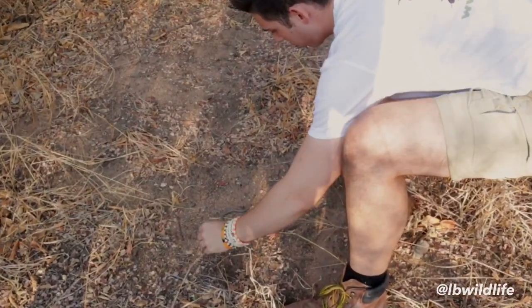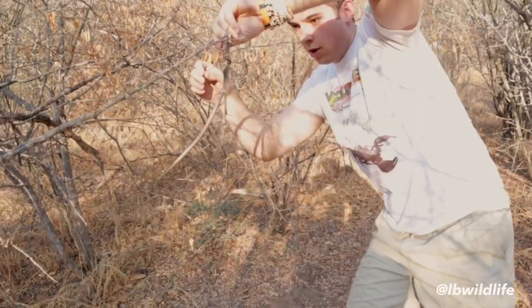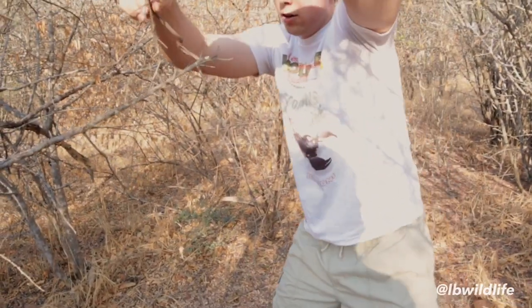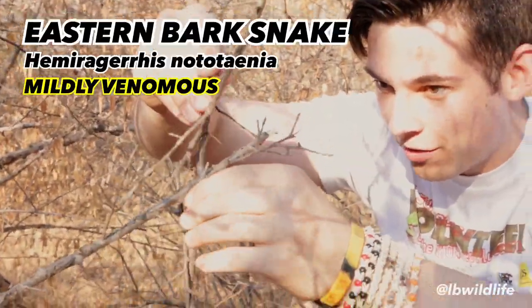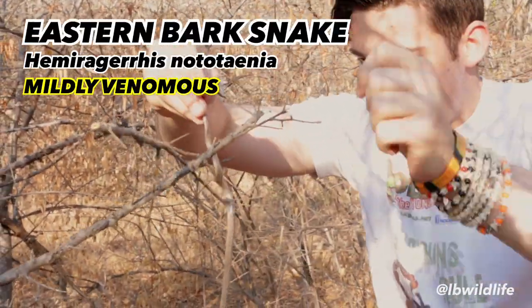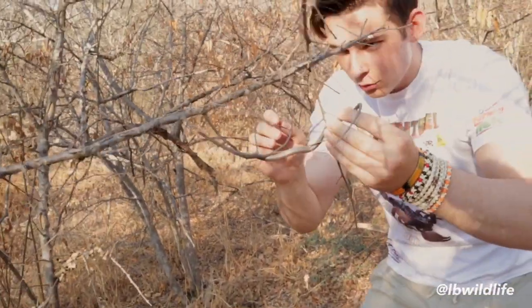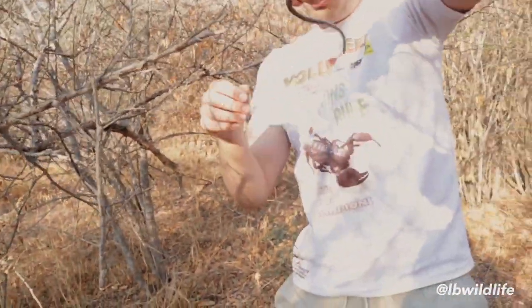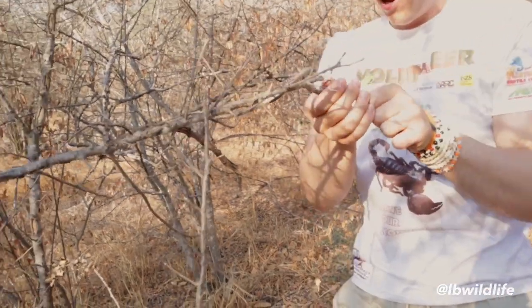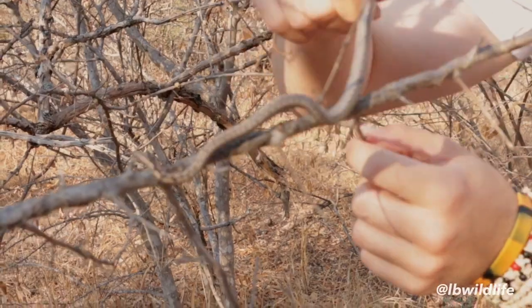This one's a wild one, tell you what. Settle down, hold on. So this right here is a bark snake — we call it an eastern bark snake. They are mildly venomous, not highly venomous. I do not know how my body is going to react to the venom of that snake, so I'll try to be a little bit careful. This one's really really wild — the wildest snake I've ever come across.